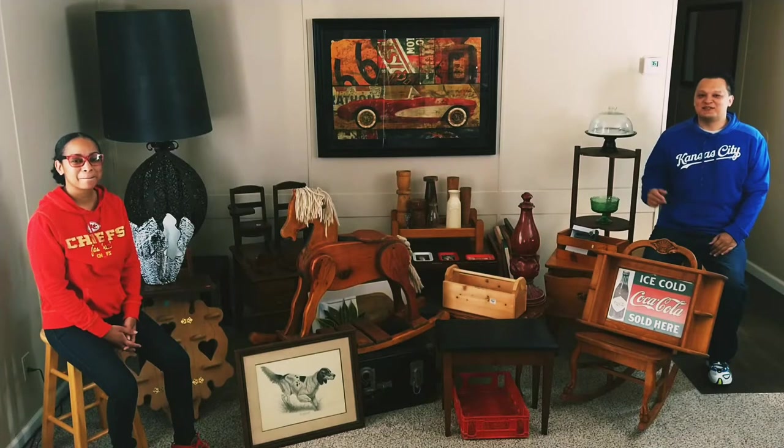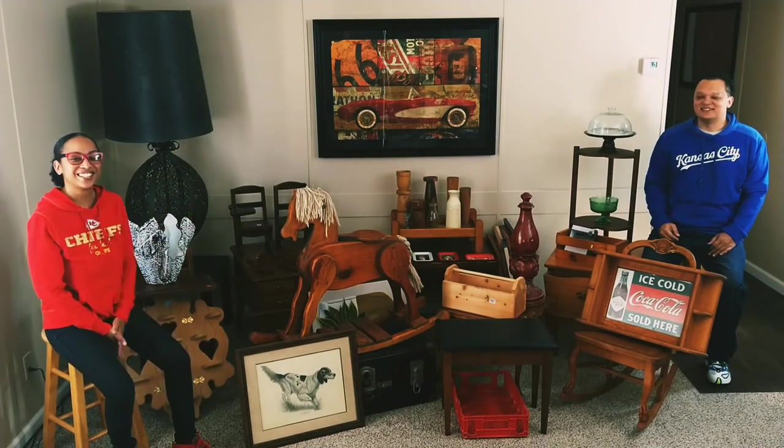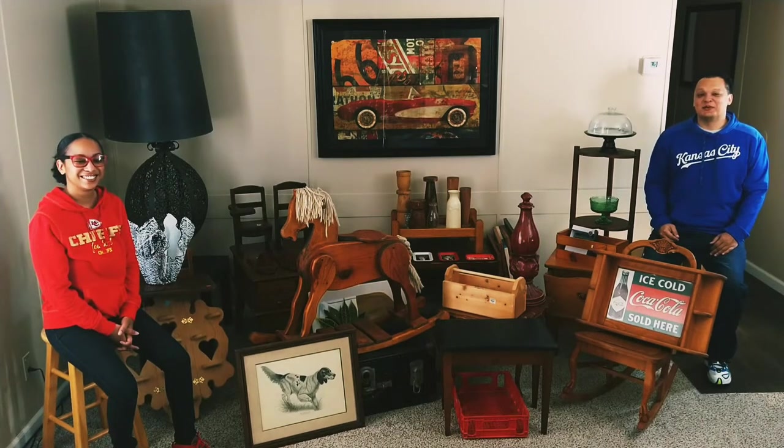What's up y'all, I'm Joey, this is my wife Nicole, and this is Unsophisticated Decor. Welcome to our channel — today we're shooting our very first video, so bear with us a little bit.